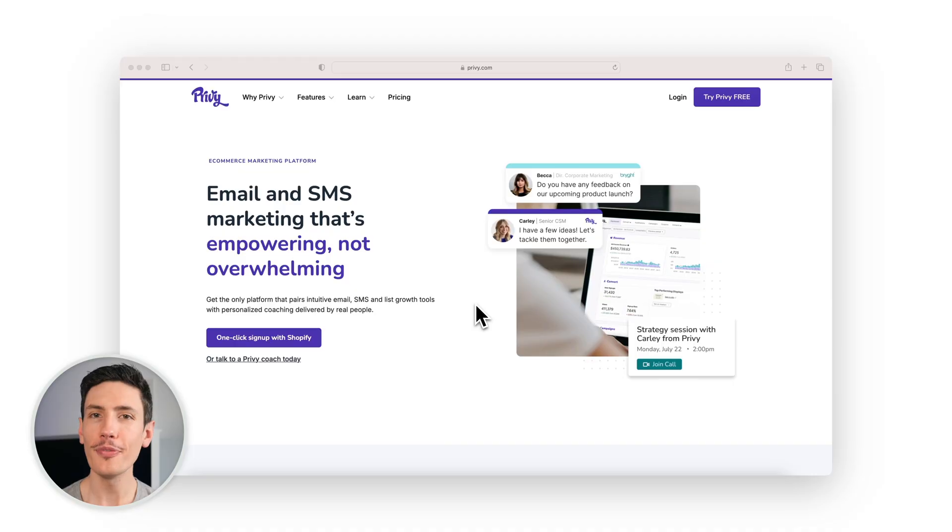Next up is Privy. Privy's email marketing campaigns are all about getting customers engaged and motivated to take action, whether that's making a purchase, signing up for a newsletter, or attending an event. Shopify store owners can use Privy to strengthen customer relationships and boost revenue. Privy has you covered with smart segments for specific groups based on shopping habits or VIP status, handling everything from welcoming new subscribers to sending newsletters and reminders.